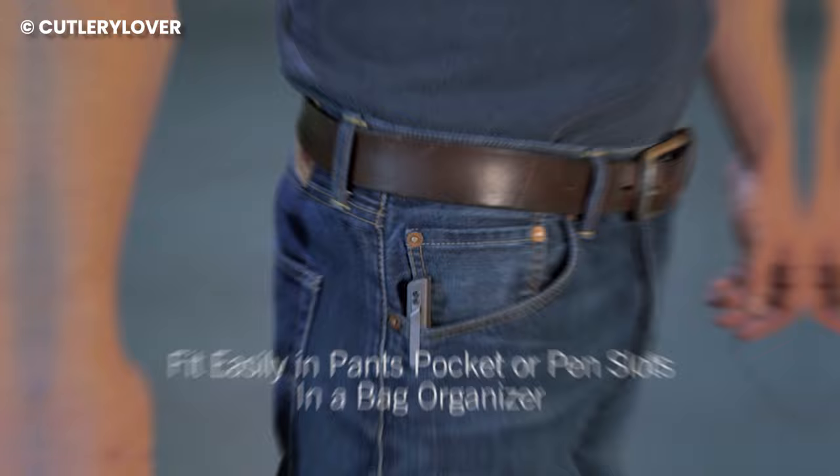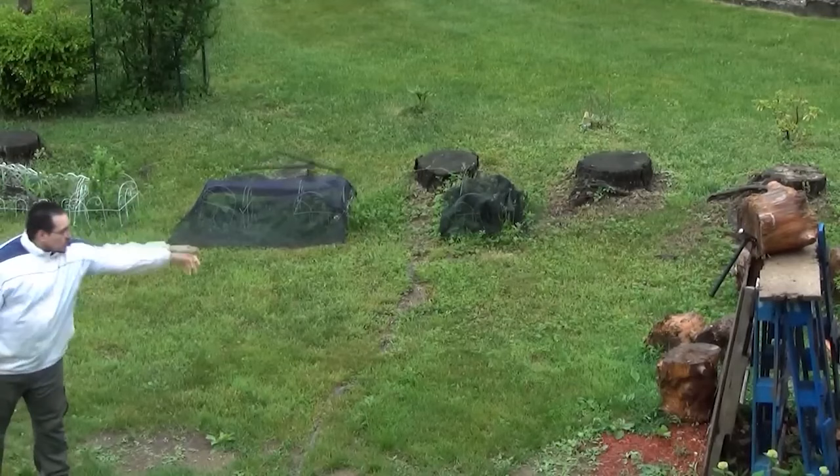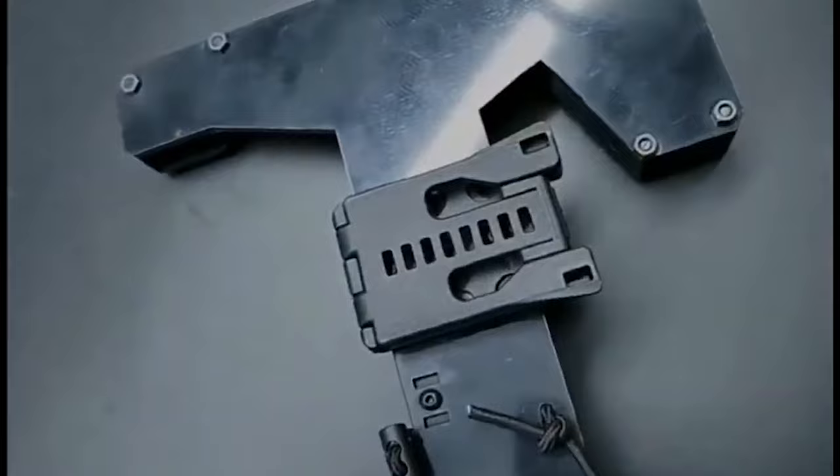Number 2: Tactical Hammer Tomahawk. Ever wondered what would happen if a ninja met a lumberjack in the wild? You'd probably get something like the tactical hammer tomahawk. This beast of a tool is the ultimate survival companion for anyone who loves the great outdoors. Picture a sleek black stainless steel blade that can chop wood, clear brush, and handle all your outdoor tasks with ease. But it's not just a blade — it's a hammer and a tomahawk axe, too.